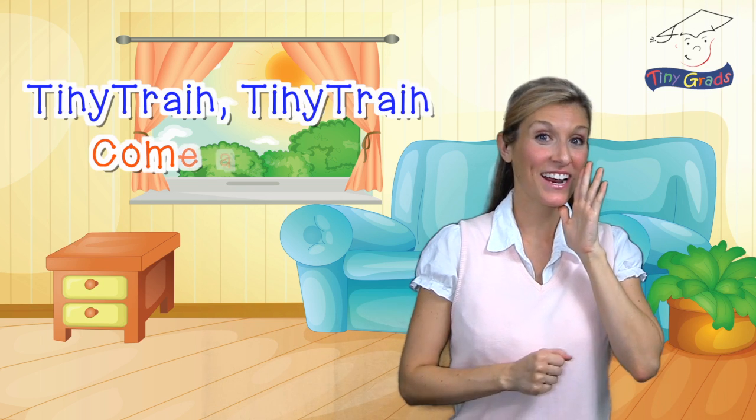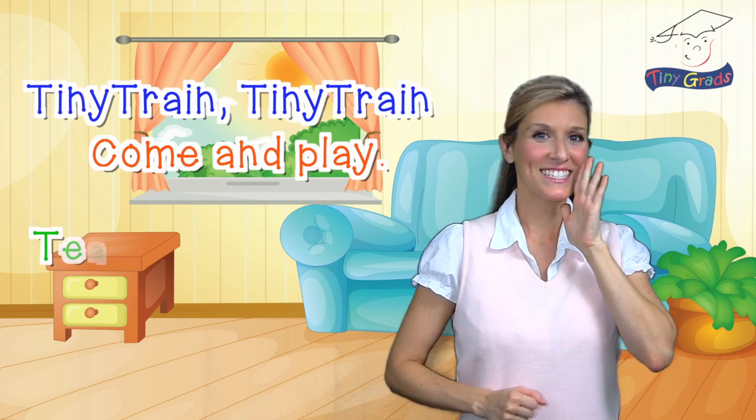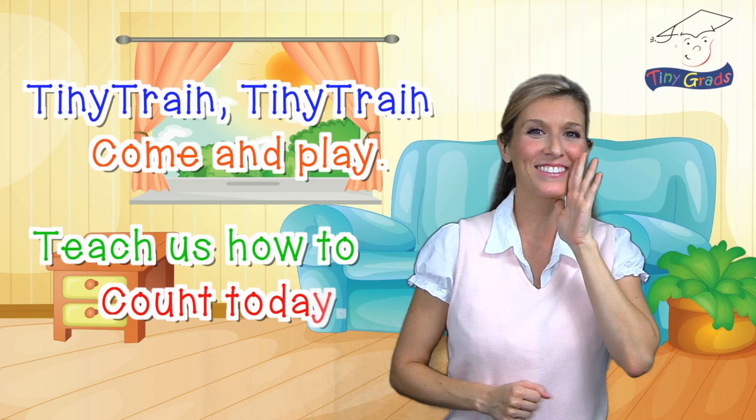To do our counting, we are going to need the help of the tiny train. Let's call for the tiny train together, okay? We'll all say: Tiny train, tiny train, come and play. Teach us how to count today.